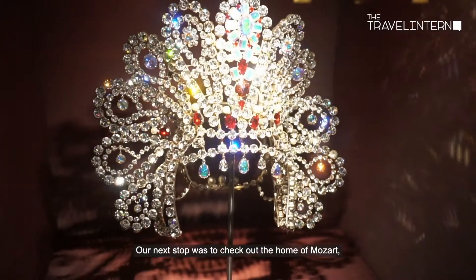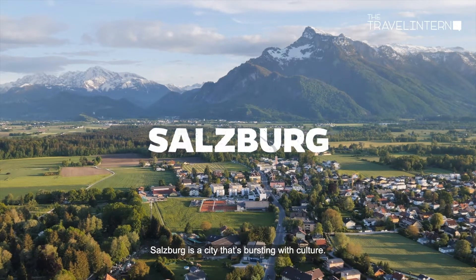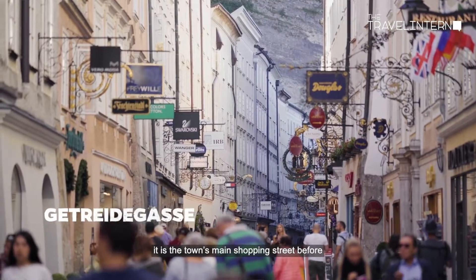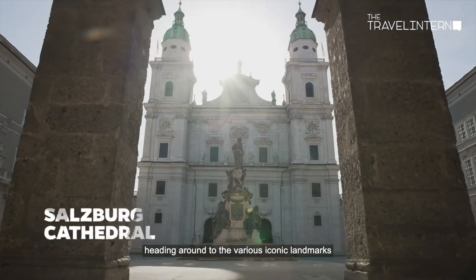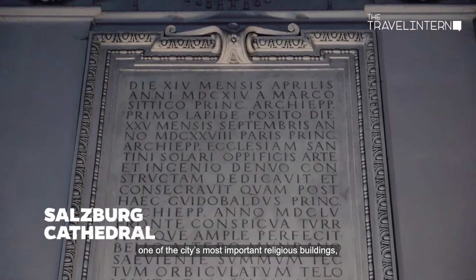Our next stop was to check out the home of Mozart, Red Bull, and The Sound of Music. Salzburg is a city that's bursting with culture. Start off in the old town, the city's main shopping street, before heading to various iconic landmarks such as the Salzburg Cathedral, one of the city's most important religious buildings.